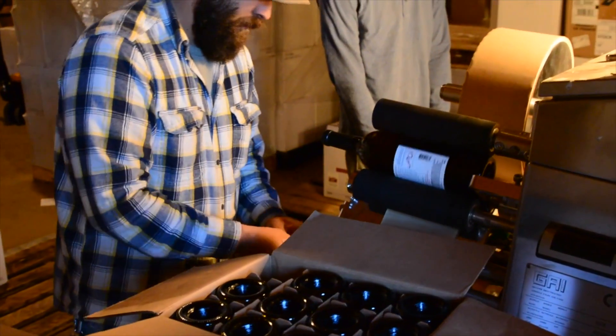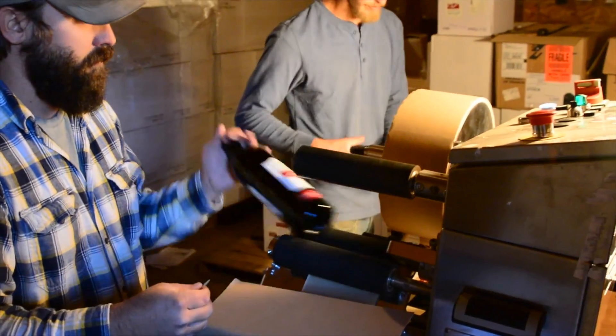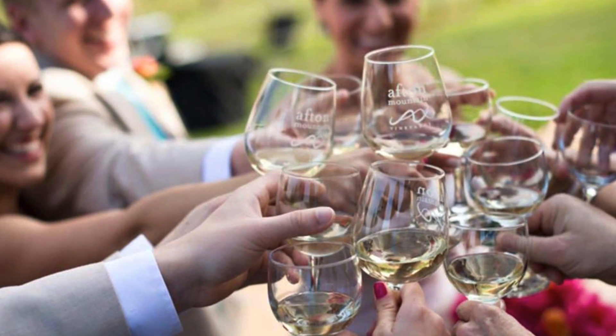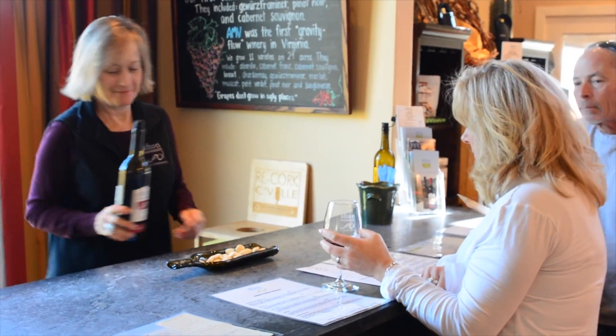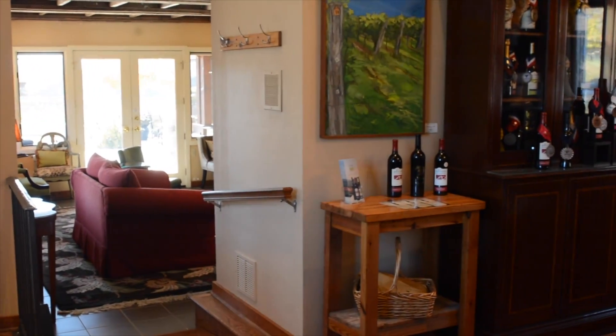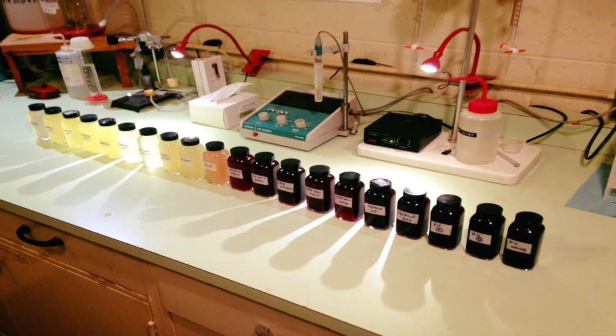Bottling in order to have something to sell. Our vineyard continually sells out of wine and we can barely keep up with demand. Although this is a great problem to have, it does pose certain difficulties for the vineyard, namely selling out of a particular wine before the next vintage is ready to be bottled.